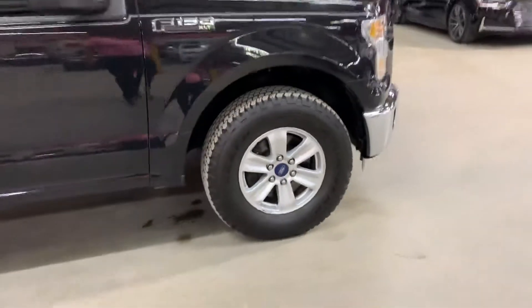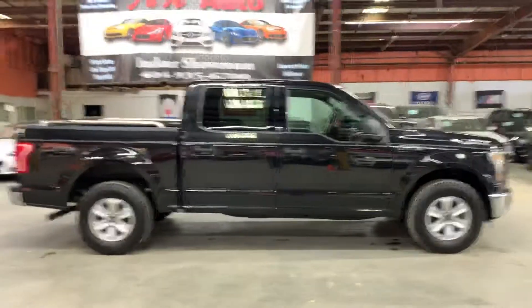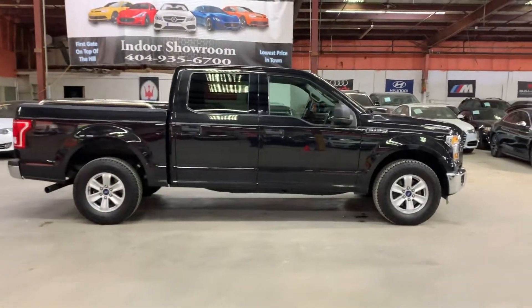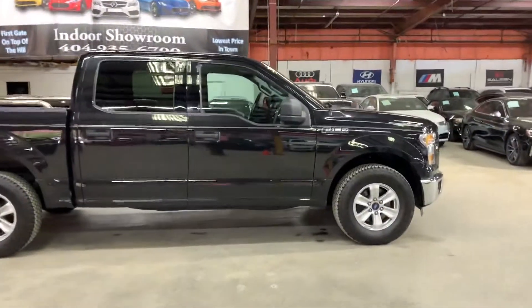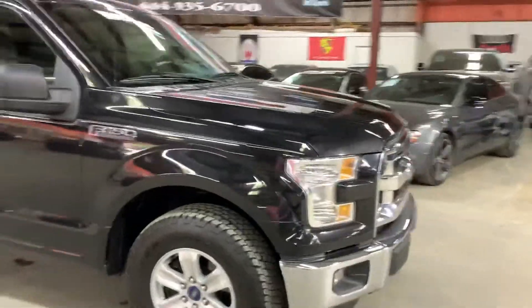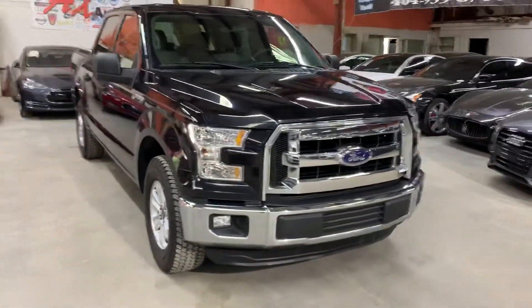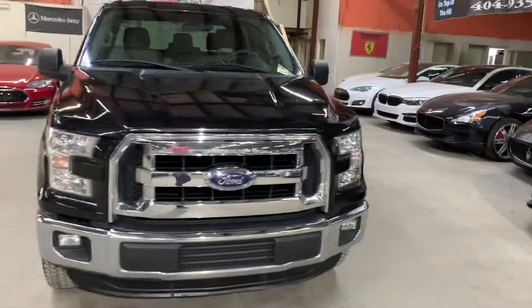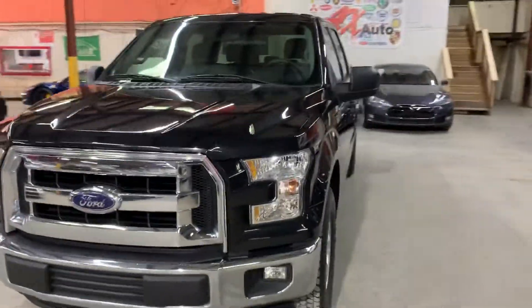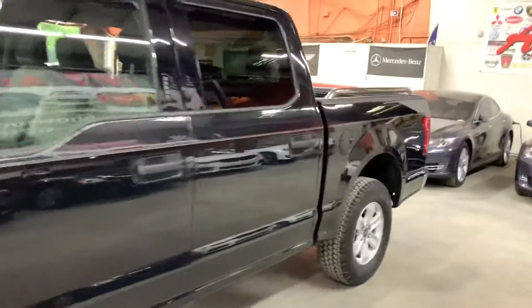This truck does come with a branded title — that's due to some fresh water damage. Some minor cosmetic and detail work was done to get it all fixed and cleaned up. It was nothing major. The body and paint look good; it doesn't have any major dents or anything like that.